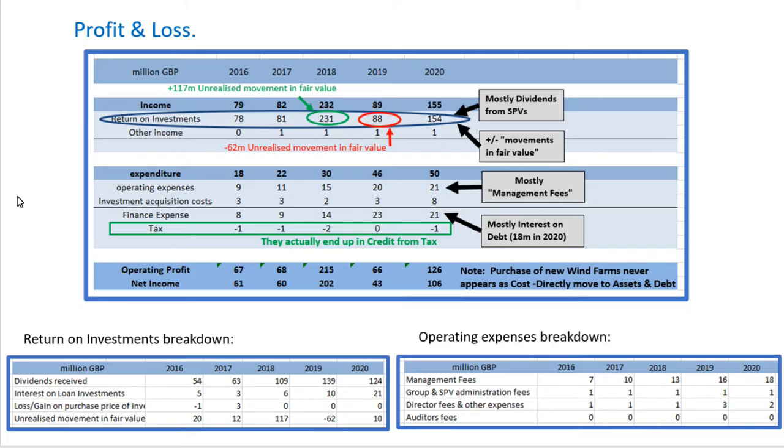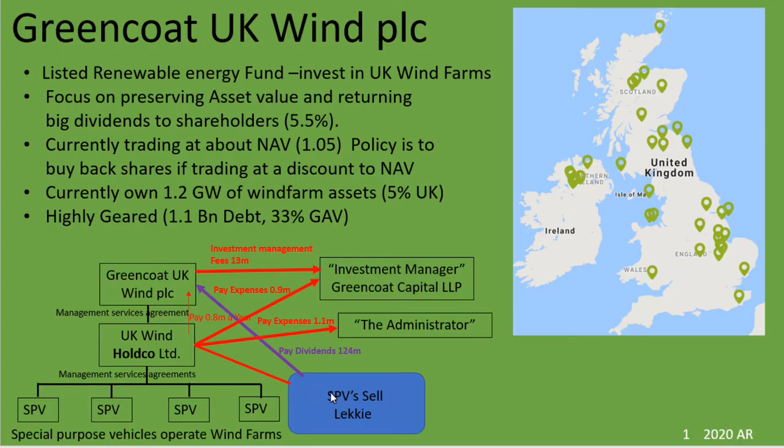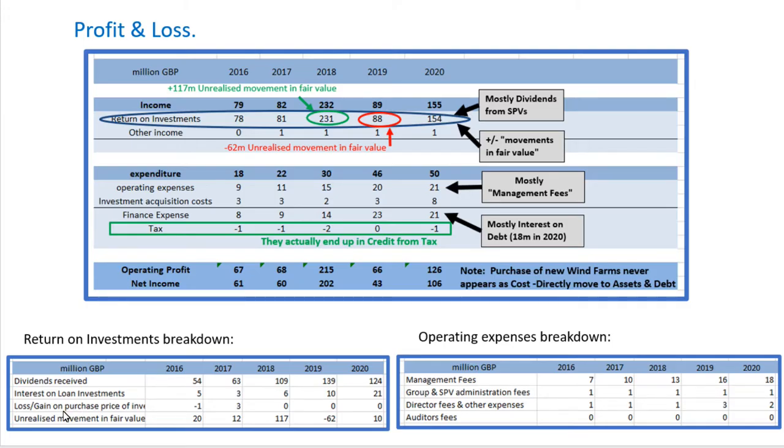Looking at the profit and loss, you see that most of their income is return on investments. But this is actually fairly lumpy. From the breakdown you can see that most of it is dividends received — this is obviously where the SPVs pay the main company dividends for the electricity sold. However, the other big thing is the unrealized movement in fair value, where every year they reassess what their assets are worth. There are some big movements up here, which causes this lumpiness in the income stream coming in each year.